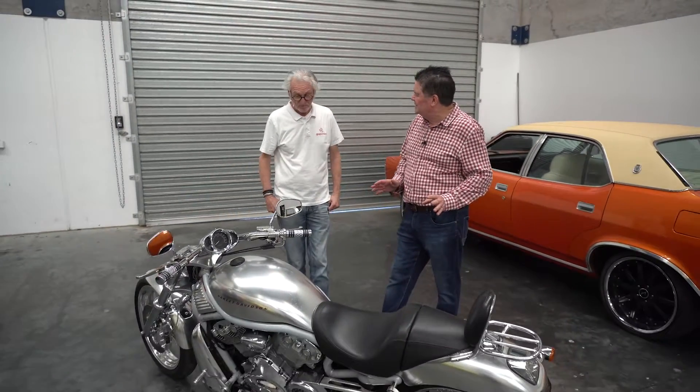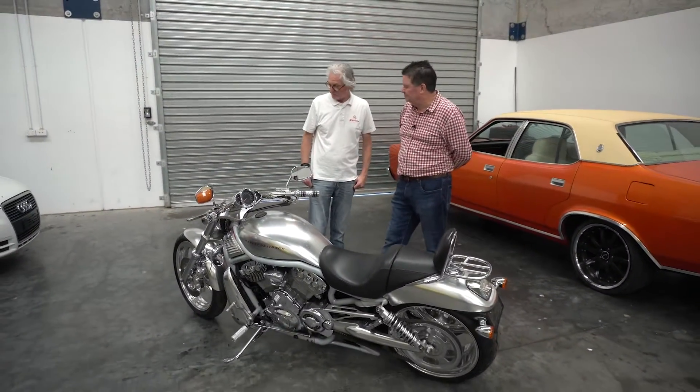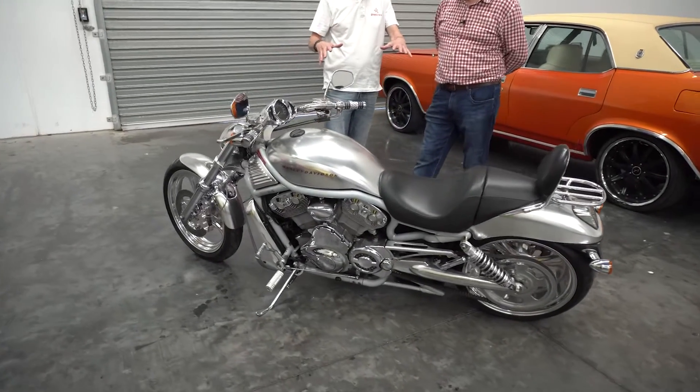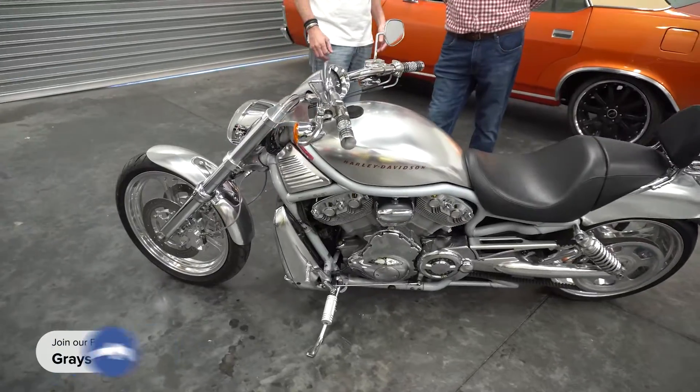So Terry, moving on from the Italian bikes, we've now come to one from the States — a Harley V-Rod, and you'd have to call this King Bling. I've probably not seen one with as much aftermarket accessory gear than what this bike has on it.